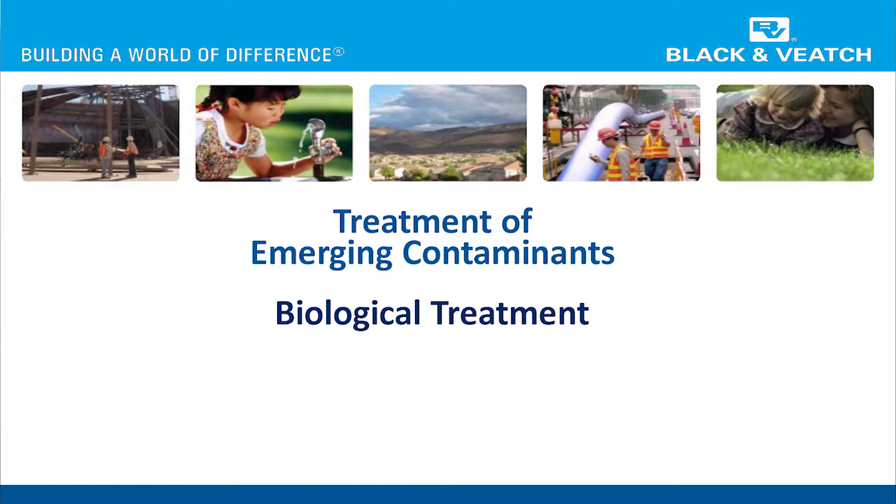We're going to have a question-answer session. I'd just like to talk about treatment of emerging contaminants, biological treatment, and I'm just going to go through this very quickly.